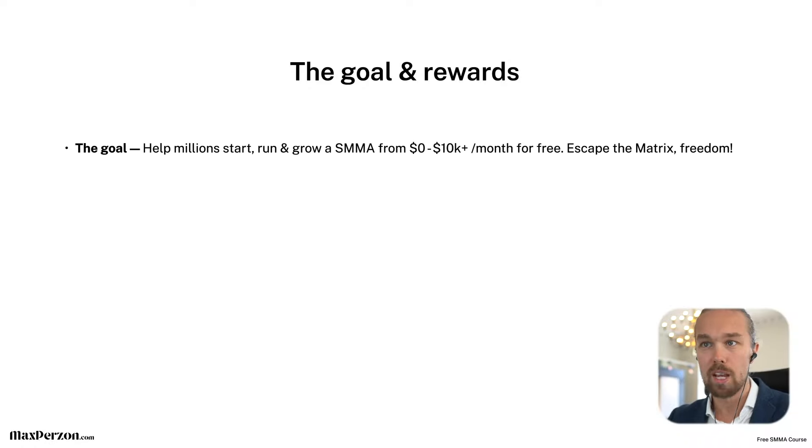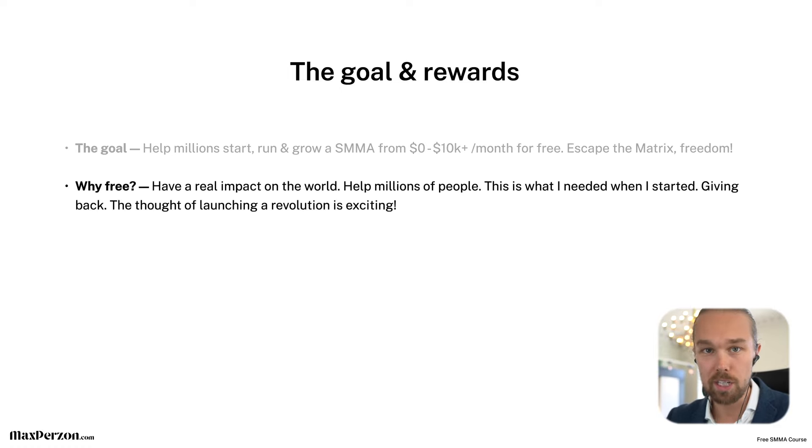So the goal and rewards: the goal with my free course is to help millions of people start and grow their own social media marketing agency from zero to at least $10,000 per month — for free, I'm not charging a dollar for it. Escape the matrix and achieve freedom in your life — be able to do what you want, when you want. Why is this course free? I want to have a real impact on the world, and this is what I needed when I got started. If I had this course when I started out, it would have been amazing.